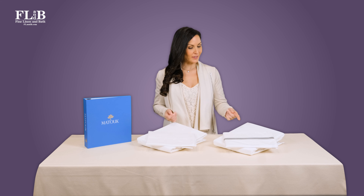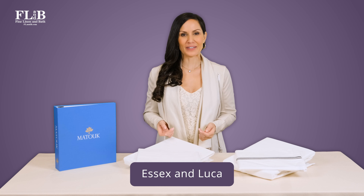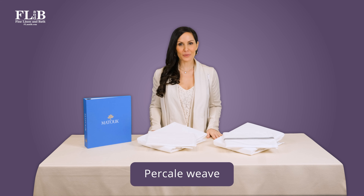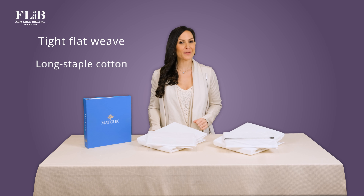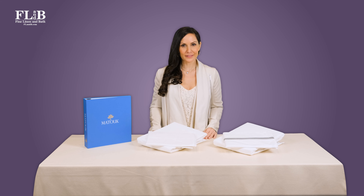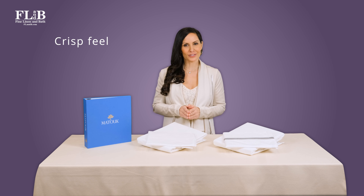Today we're going to be comparing two bedding collections from Matouk: Essex and Luca. Both are finely woven sheets made from long staple cotton. Essex and Luca are both percale weave sheets. Percale is a tight cotton weave with a matte finish, and the finest percale, like Essex and Luca, is made from long staple cotton.